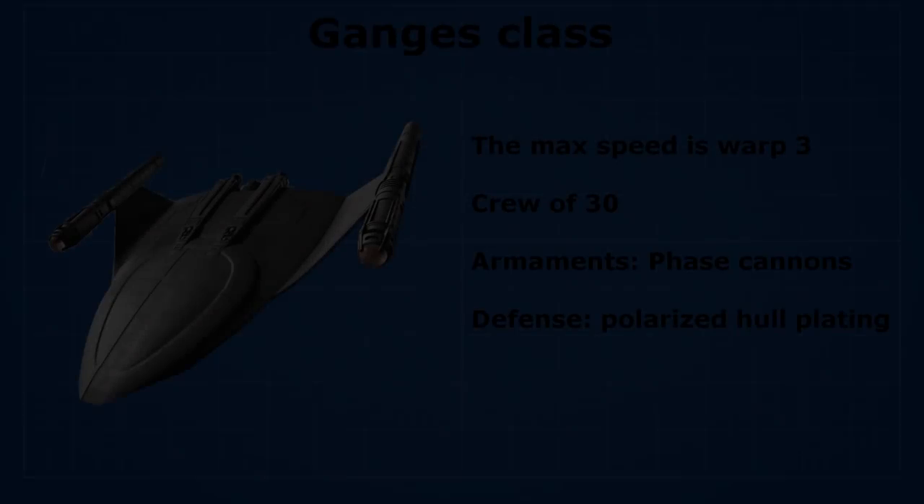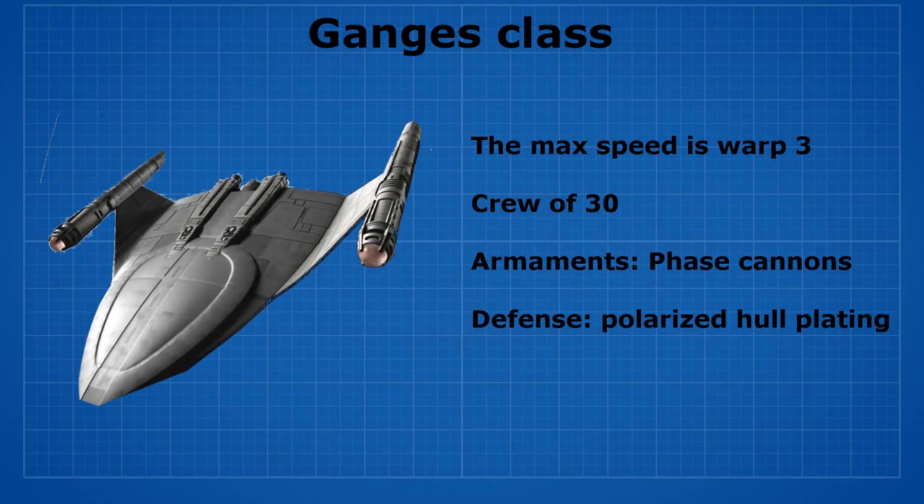The third main ship is called the Ganges class, which is the oldest designed ship United Earth has. It has a max speed of warp 3 and contains a crew of 30. It's armed with phaser cannons and is defended by polarized hull plating.